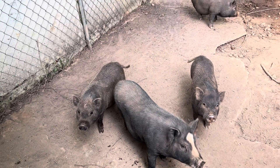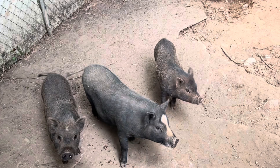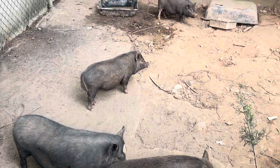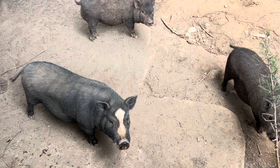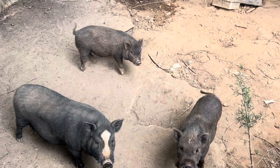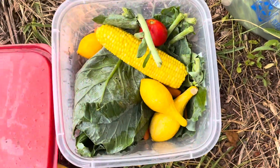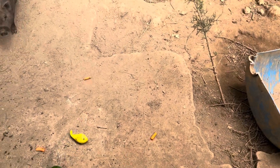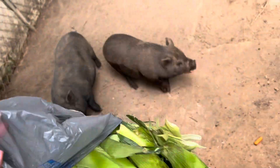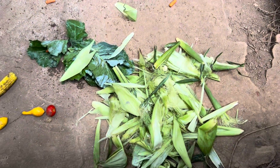They do have feed that we give them two to three scoops twice a day — in the morning and in the evening. But it also depends on how much leftovers they get. Here you can see I've got a bunch of stuff from the garden. And they love corn husks from where I've cooked corn — that's one of their favorite treats. They get scraps twice a day.